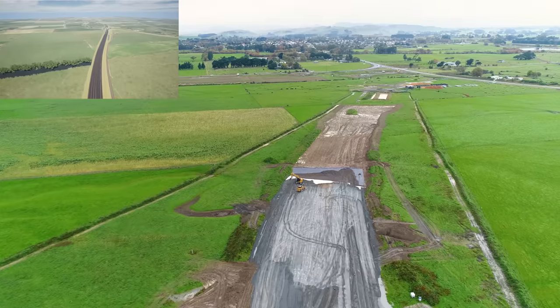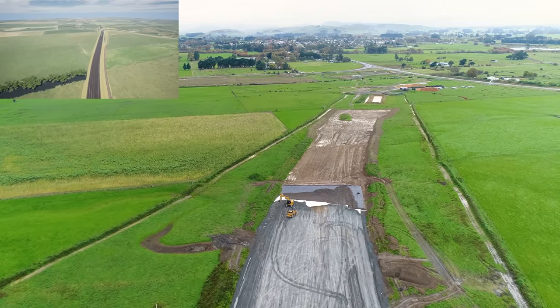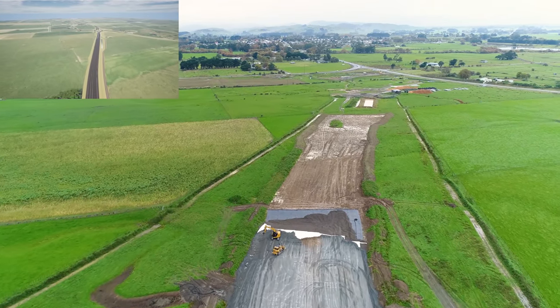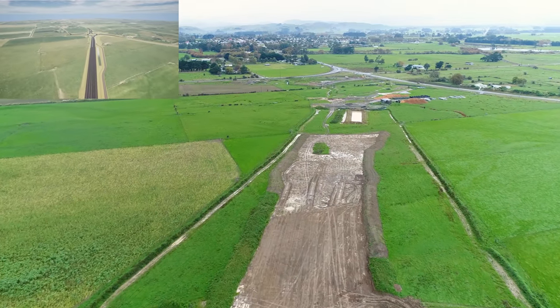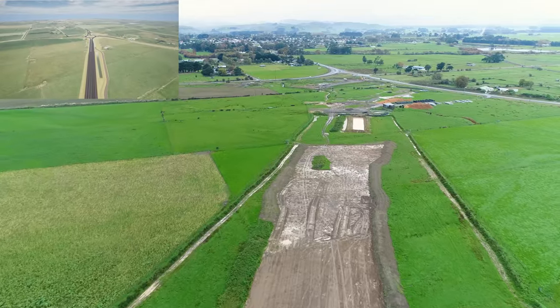Good progress is being made through Fill 22 where we're installing a series of reinforcing layers and a drainage blanket to avoid undercutting below the water table. Once this improvement layer reaches the roundabout we'll be able to complete the remaining bulk earthworks here.